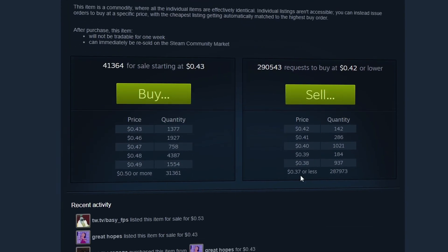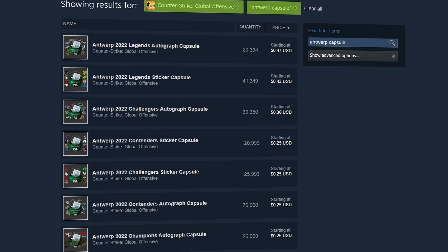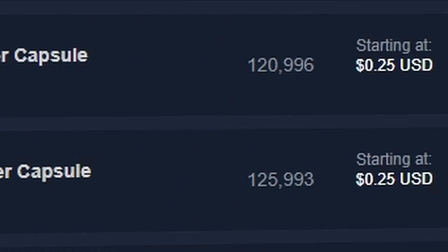It currently only has 41,000 left on the market, which is definitely pretty low, especially when you think about the fact that this is Antwerp. You compare this also to a bunch of the other sticker capsules, like the Contender sticker capsule as well as the Challenger sticker capsule, both having over 120,000.